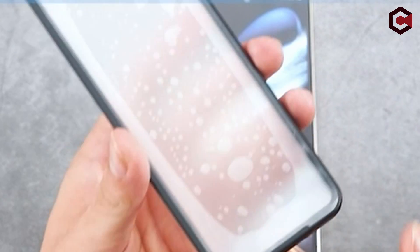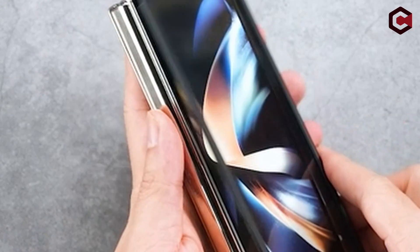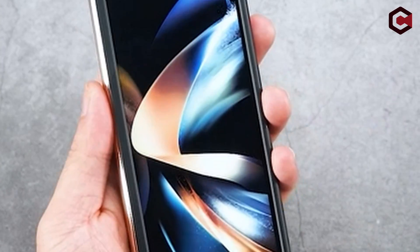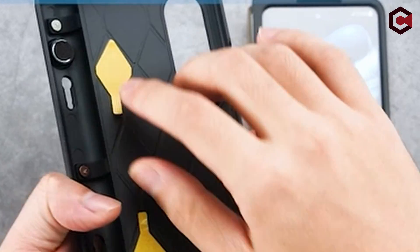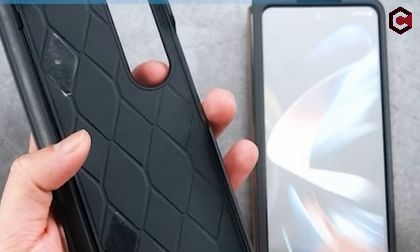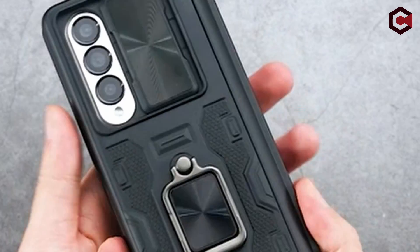The cover includes a removable S Pen slot designed specifically for the Galaxy S Pen, as well as a detachable design for convenience. Note: S Pen not included. It also has a 360-degree rotating ring kickstand for hands-free viewing of web pages and videos, but no magnetic car mount holder.